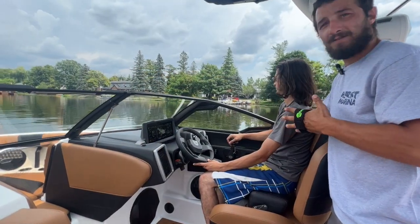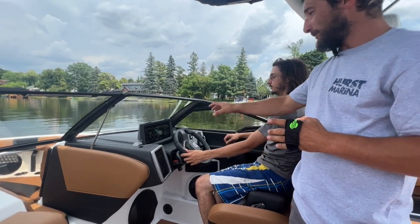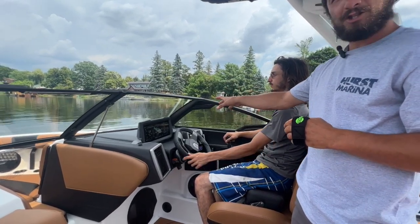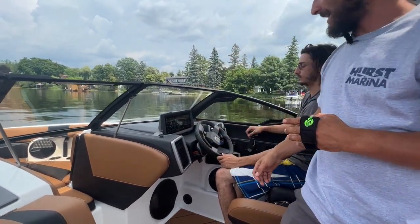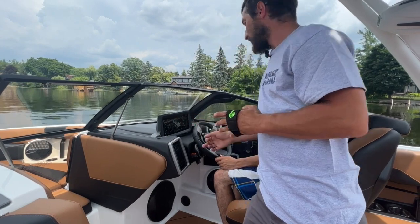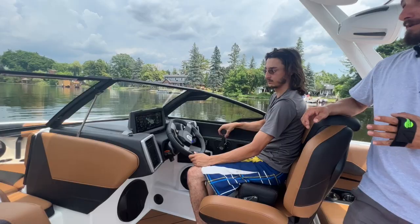Everybody loves to surf these days and that's what these boats do best. We've got our ballast filling, we've got our wedge deployed, we've got our speeds turned on and set, we've got our surf selector set, and we'll just do a little display of the wave. Go ahead, Storm.